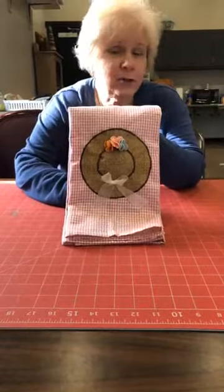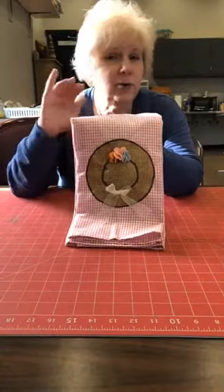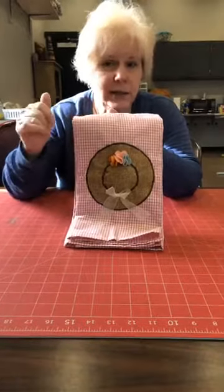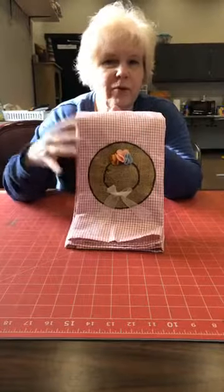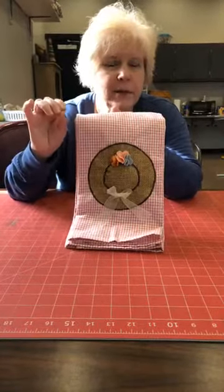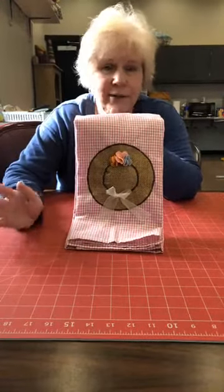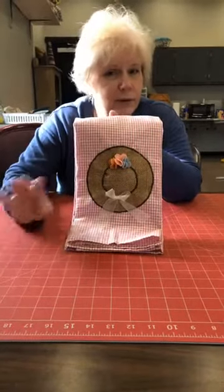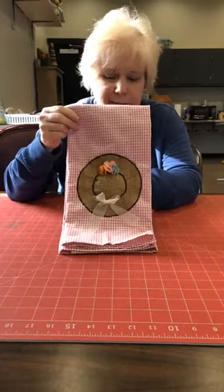There will be a free download on the website later today — give us till at least this afternoon with everything going on this morning. It'll be a free one for you, but I'll also give you some dimensions and directions here because I know some of you can't download things, don't have a printer, and rely on someone else. So I'll give you as many general directions as I can. There you can see what it looks like, and we'll show it throughout.